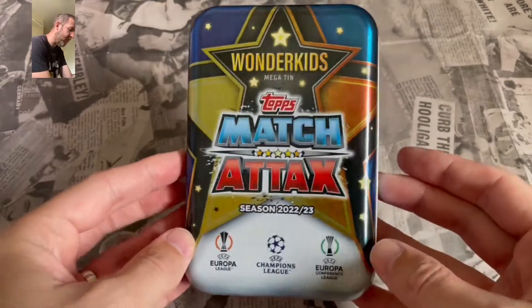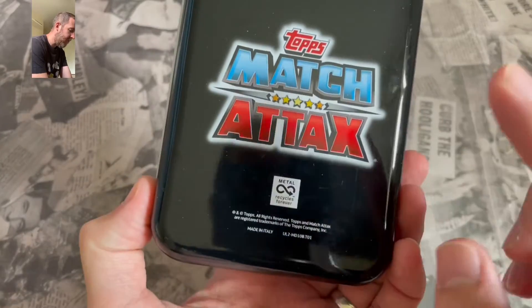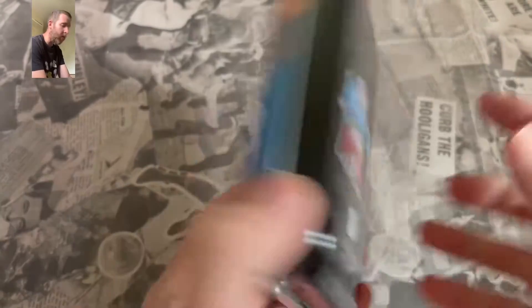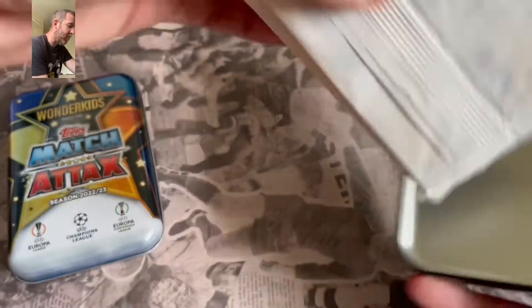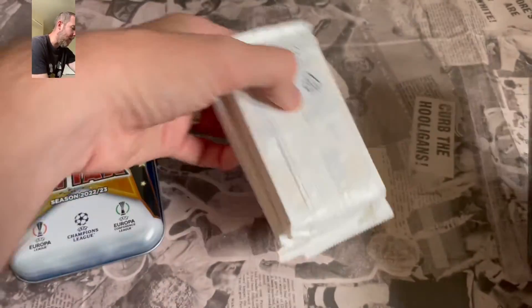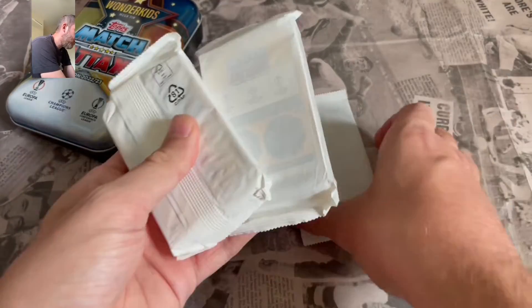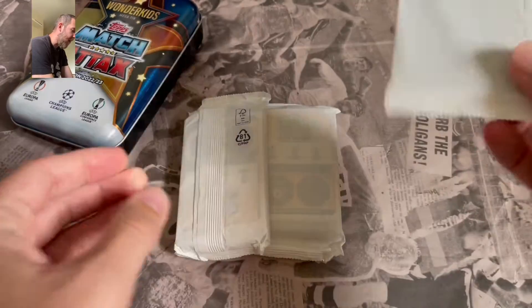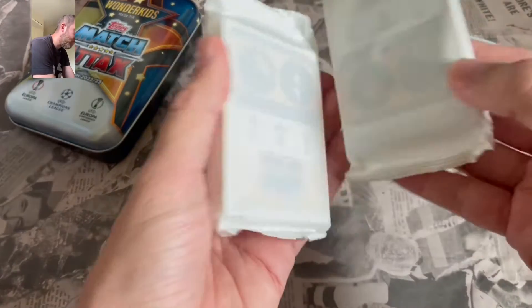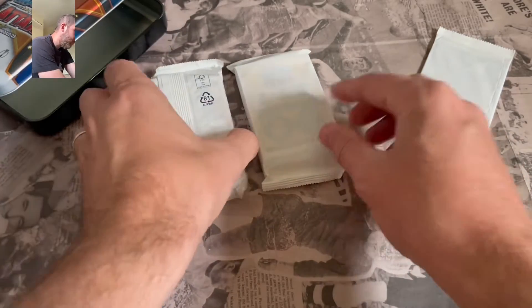Again, awesome design on the tin — love a good tin, awesome for keeping your swaps in. Obviously all officially licensed product, metal, 100% recyclable, all that good stuff you want to see these days with recyclable packs as well, which is always good to see. So you get two packs with regular cards, and that is your pack with the limited editions in. Not sure where the relic would be if it's in here, but we will see what we get.